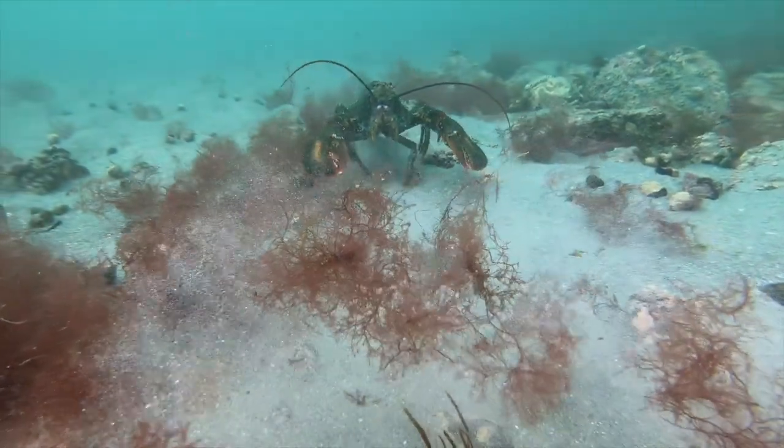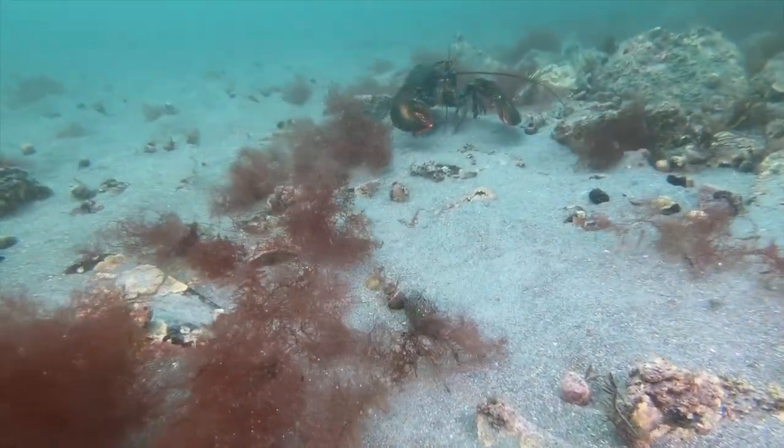For some reason I spooked the lobster and, with a flip of its powerful tail, it escapes backwards.